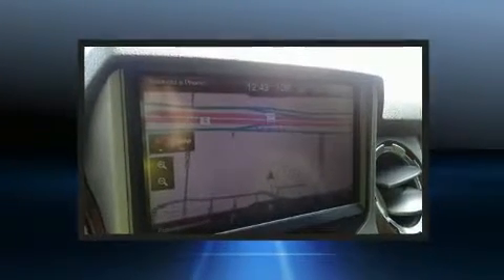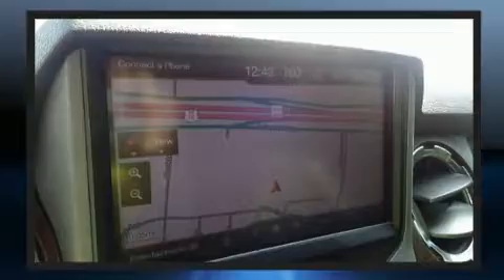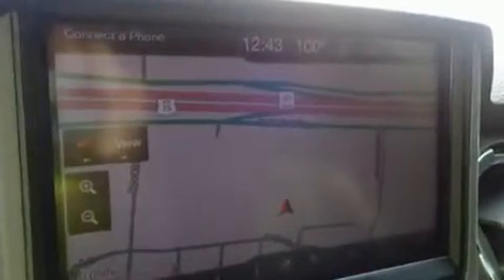Discerning drivers will appreciate the 2014 Ford F-250. Smooth gear shifts are achieved thanks to the powerful eight-cylinder engine, and for added security, dynamic stability control supplements the drivetrain.